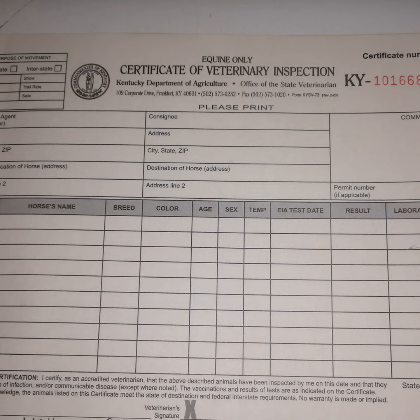We put the EIA test date, the result, the lab that ran the test, and the accession number for that test — that is all the horse information we need. If I don't fill out ten horses on a health certificate, I draw lines through the rest of the blank spaces so someone cannot forge another horse onto the certificate.